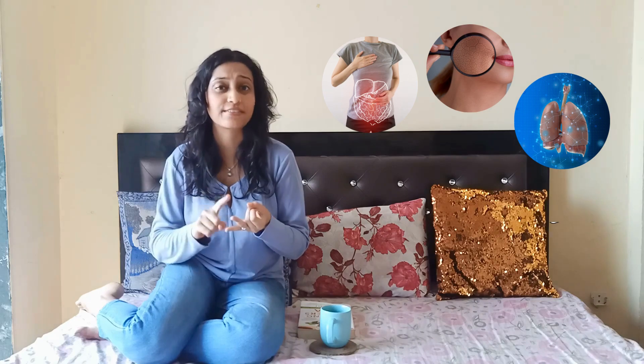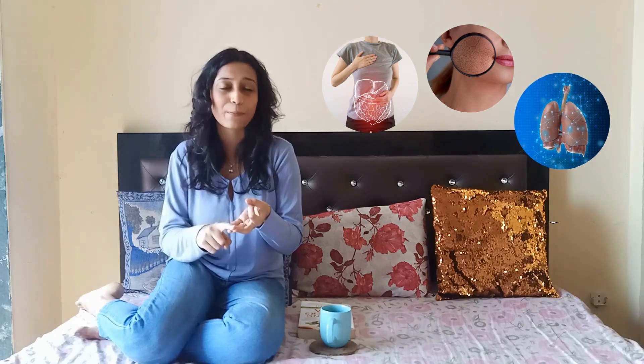Curcumin is an antioxidant and it contains anti-inflammatory and antibacterial properties. It is curcumin that gives the turmeric root its yellow color. Curcumin is well known to treat digestive issues, respiratory issues, skin problems, and even liver-related problems.